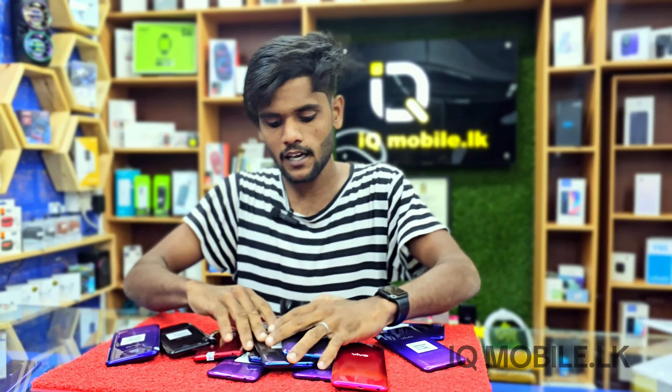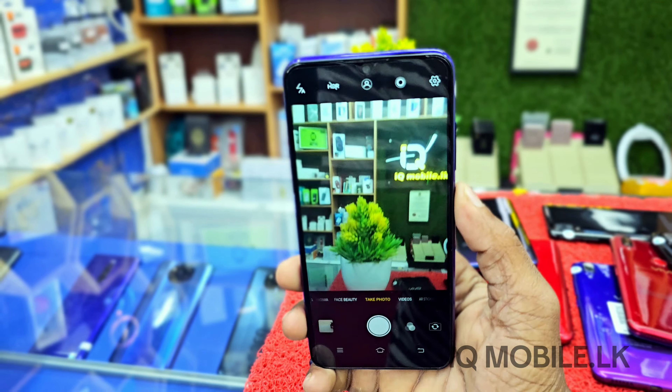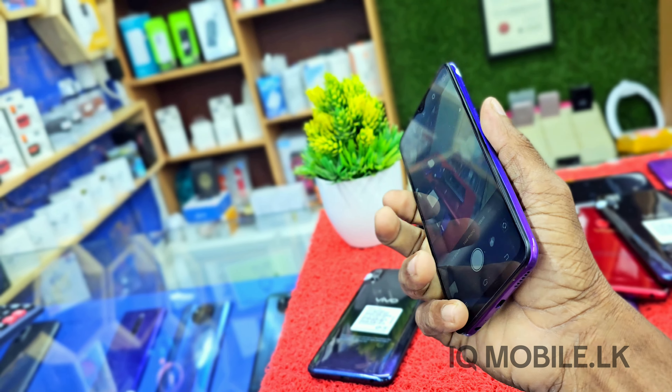This is the storage — this is a 6GB 128GB. This is the camera. This is a larger lens. This is a straight green shadow.